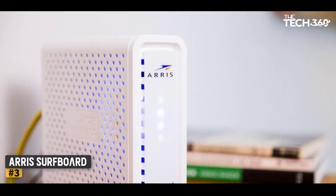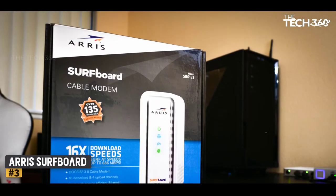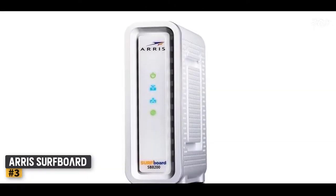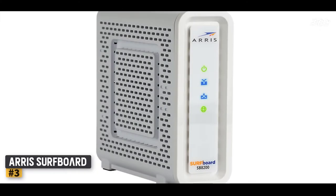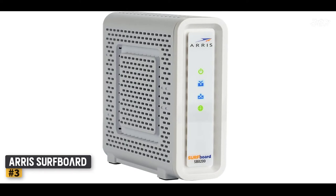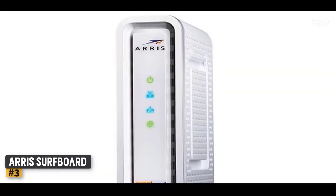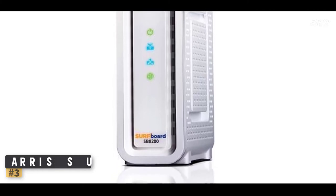Number 3: ARRIS Surfboard SB8200 DOCSIS 3.1 Gigabit. The option of having two Ethernet ports with the ARRIS Surfboard SB8200 DOCSIS 3.1 Gigabit cable modem makes this device a great choice. The product consists of DOCSIS 3.1 support and the body is compact to save you space on your desk while working. Features: 32 downstream x 8 upstream, two 1-gigabit Ethernet ports, compatible with major cable providers. It has a simple plug-and-play mechanism, which is very helpful for configuration and quick setup. Since the modem is compatible with most service providers, it is much easier to configure and use.